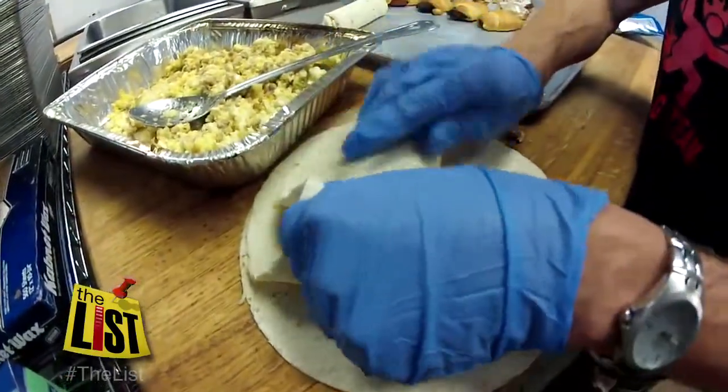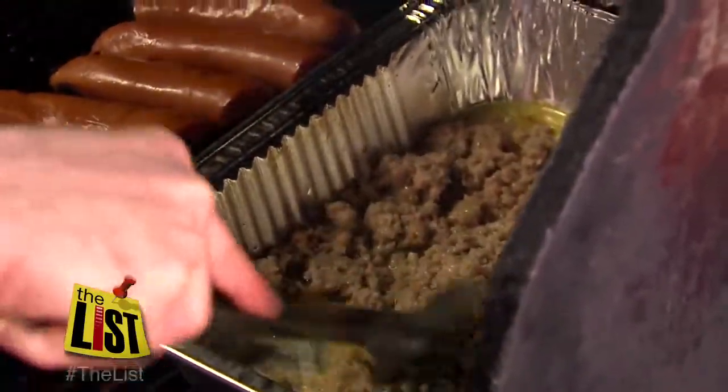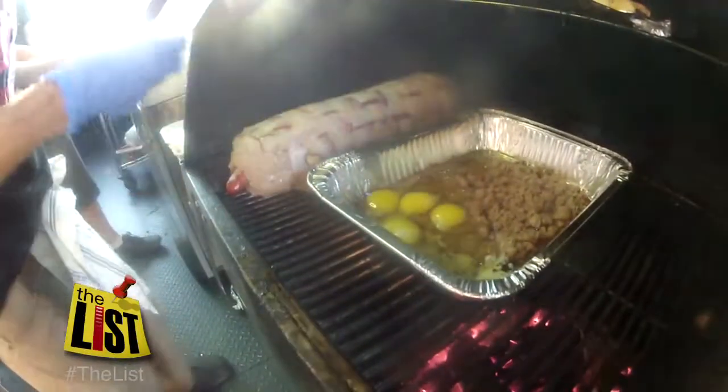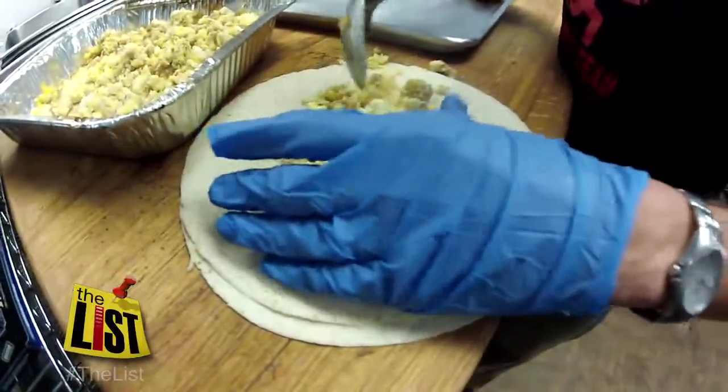And finally, breakfast burritos. Put some ground sausage in there, grill the sausage up to where it's all cooked, and then just break a dozen eggs inside there, stir it all up, and then lay a little out onto a tortilla with a little cheese.